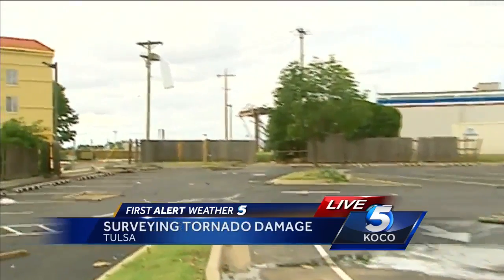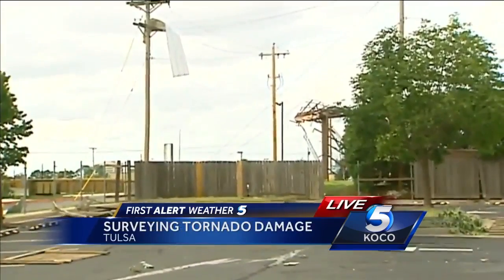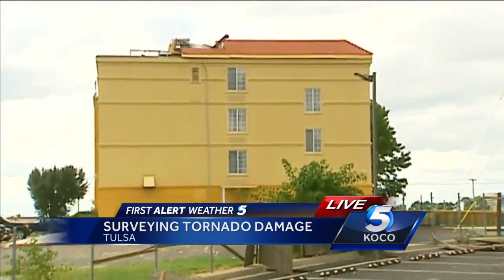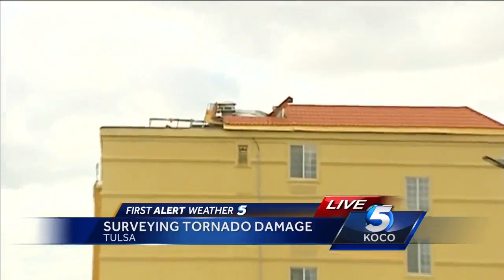We're very near the beginning of the path of the tornado. We're on the southeast side of Tulsa, right near I-44, near the Promenade Mall, and look at all the debris. This was an EF2 tornado. I can tell you there's a lot of debris scattered around.